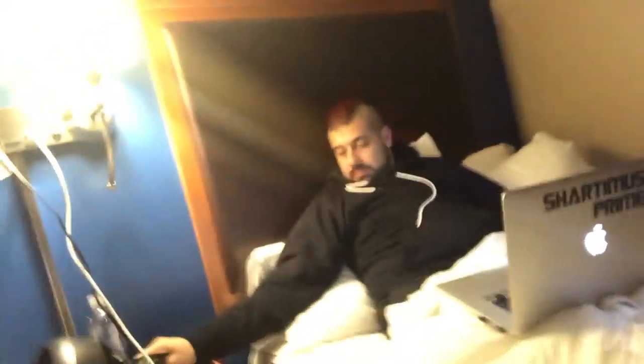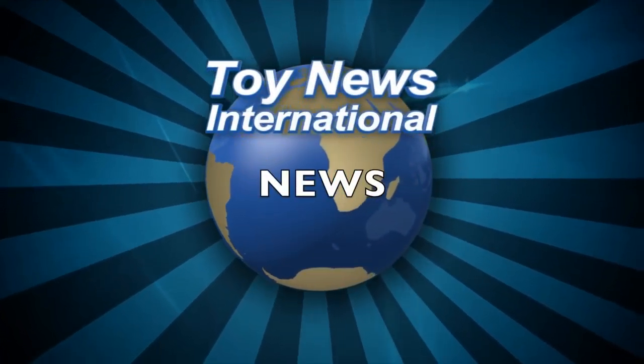Hey everybody, JC here with the T&I Toy News video. We're at the end of the second day of Toy Fair and I'm once again back in my hotel room. I actually have Shardimus Prime here — this is a recap on all the DC Multiverse figures that were revealed by Mattel at Toy Fair.